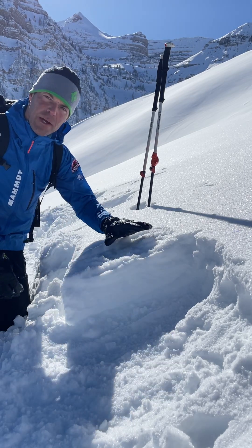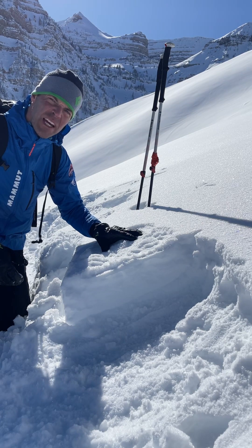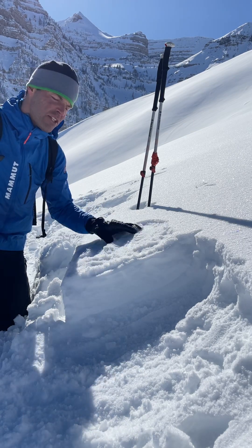In order for this to become a problem, this has to sit here and become weak and faceted — another day or two and that'll be done. Then we need the storm to cap it and put a slab on top of it. Then we can get an avalanche. Right now we're just going to watch it and see what happens.